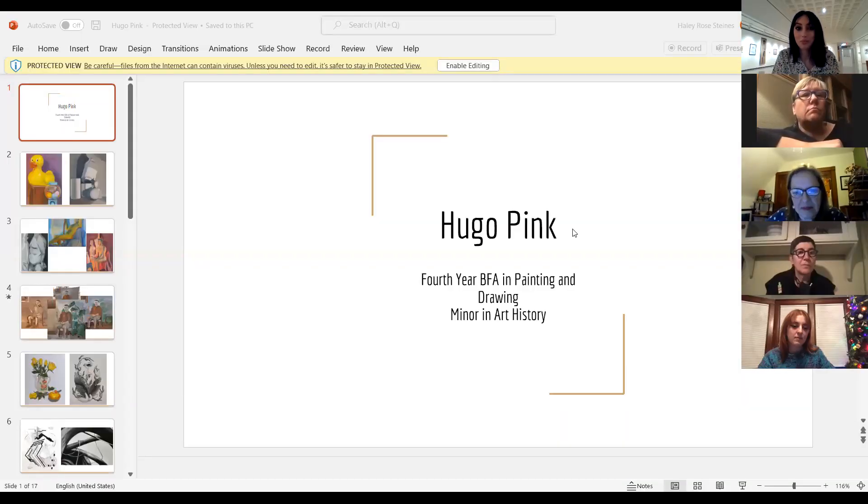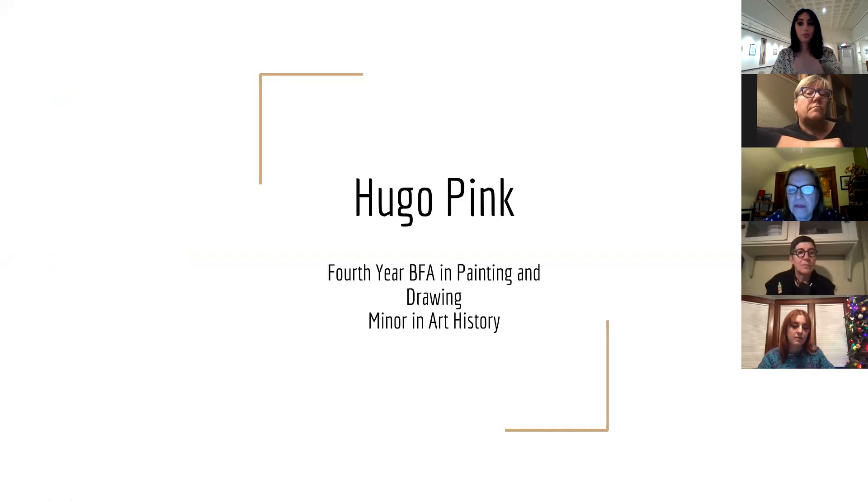I'm Hugo Pink. I am in my fourth year of my BFA in a painting and drawing focus, as well as a minor in art history.